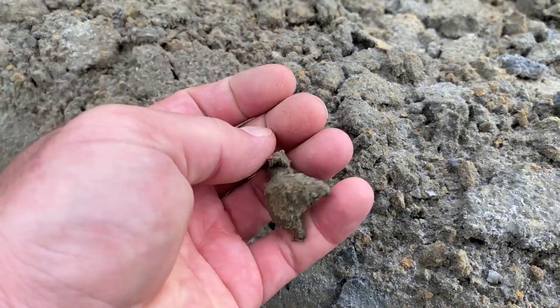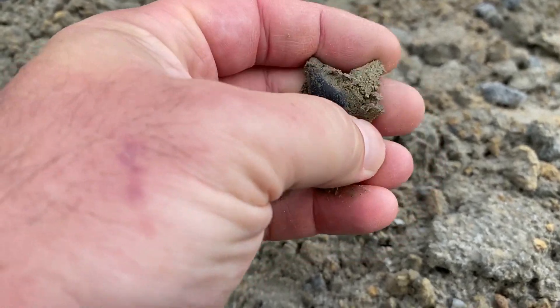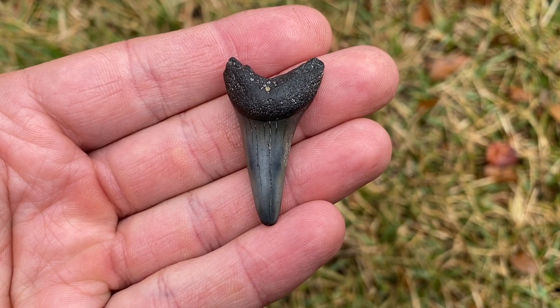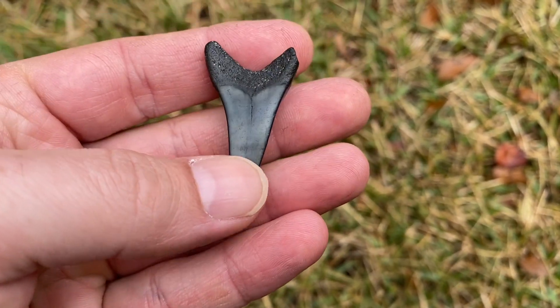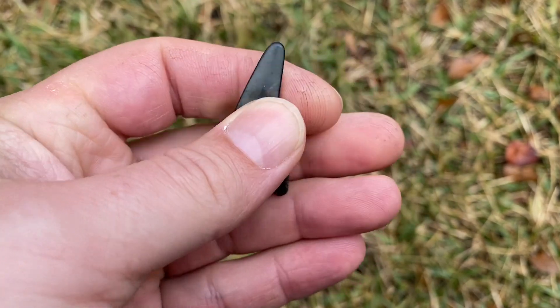Mako. And that's a solid tooth. That's a mako — probably from the bottom jaw. So it would be like this in the shark's mouth.